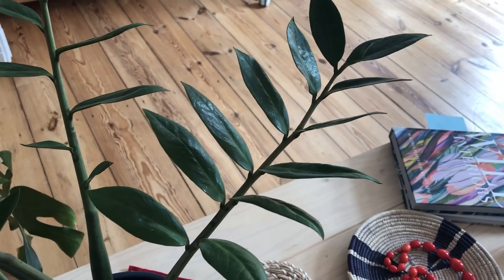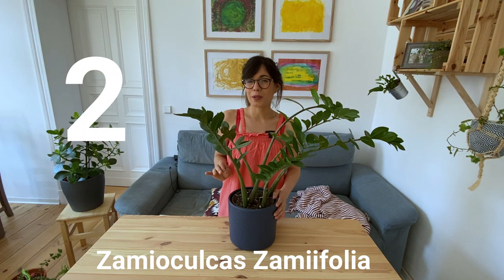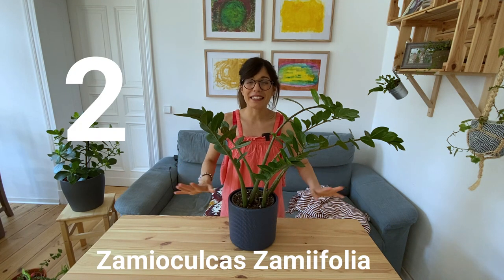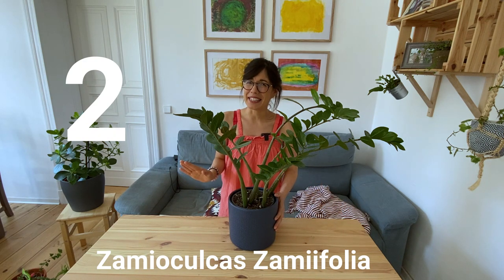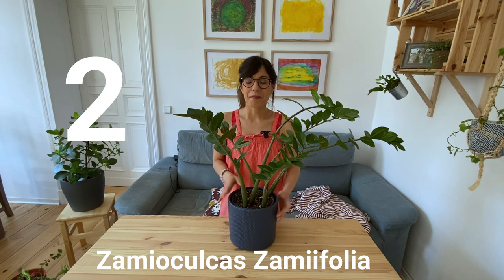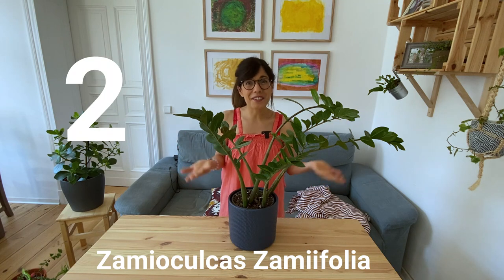As long as you give her moderate watering — letting the soil dry in between waterings — she will be very happy. The set set plant is a beautiful plant; she will bring lots of green to your space and is perfect for beginners. Let me know if the set set plant is common in your area. I know that it is common in Berlin, but I would love to know if it is common around the world.